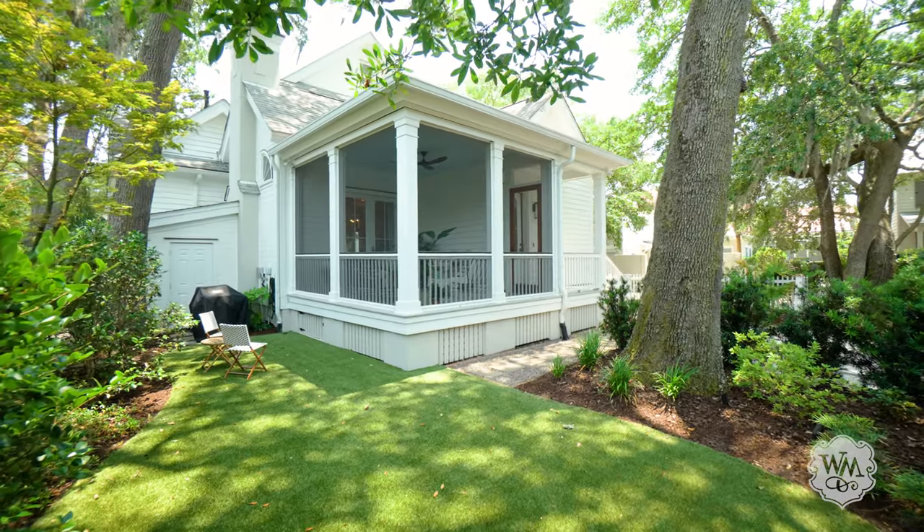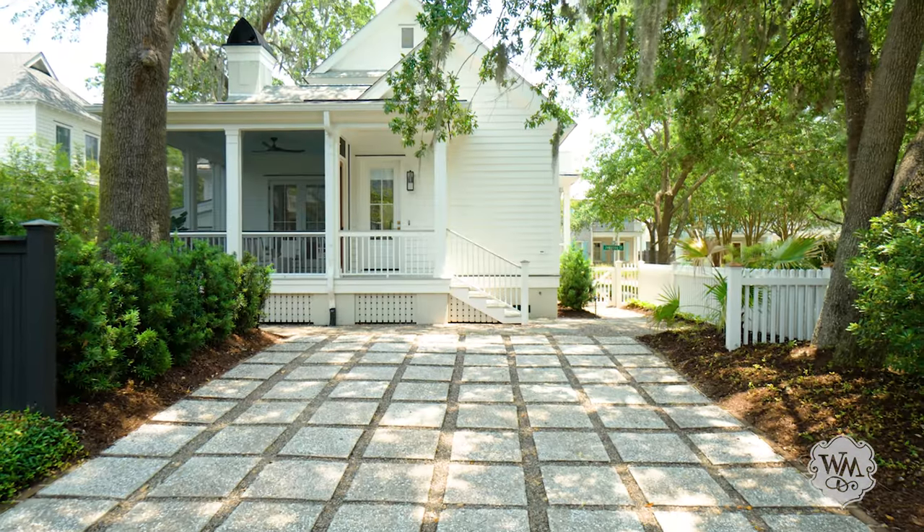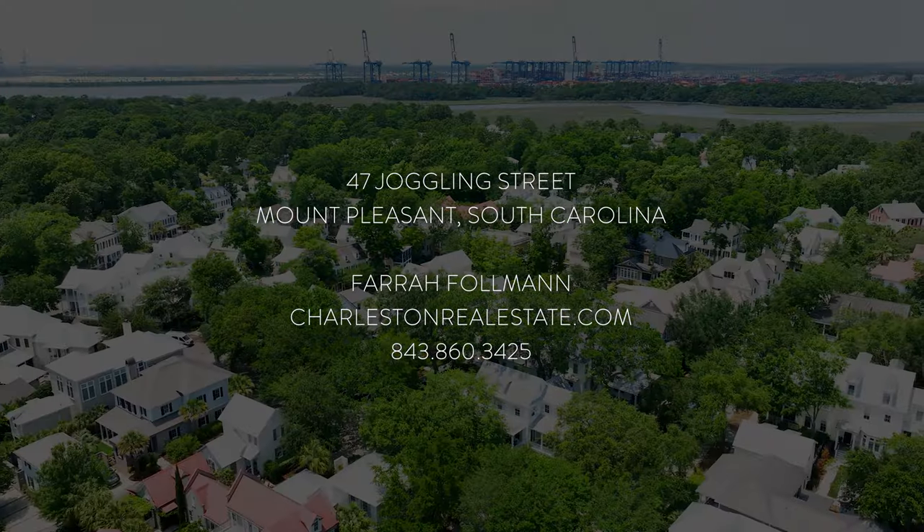Upstairs there are two additional guest bedrooms, a flex space, and a full bathroom. This stunning Ion residence is nestled on a beautifully landscaped corner lot overlooking a small neighborhood park. Call me today to schedule your showing.